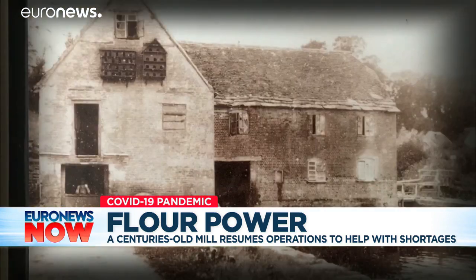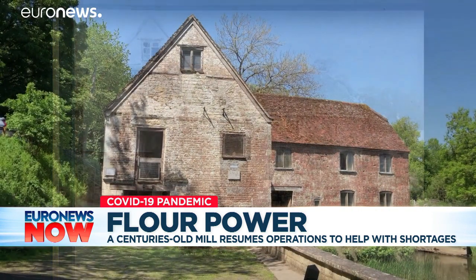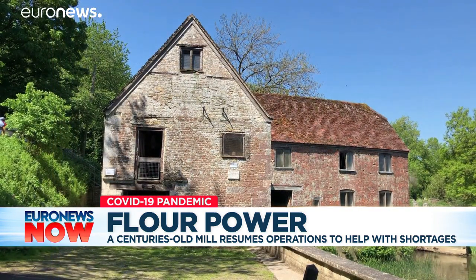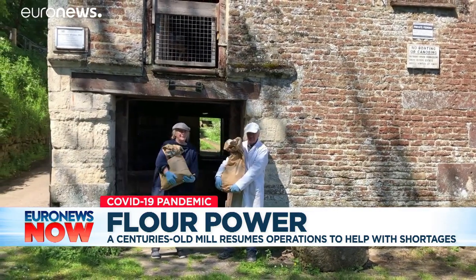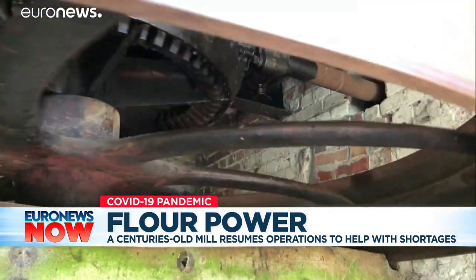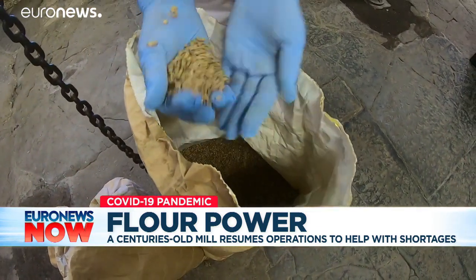The Sturminster Newton mill was operating during the 1918 flu pandemic and came through the plague. This piece of local history has been brought back to life — its cogs have ground the grains of a tonne of flour in two weeks, and it's now showing the way for other historic mills.